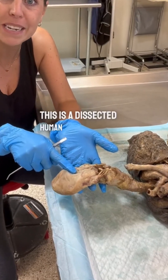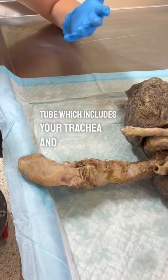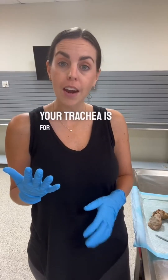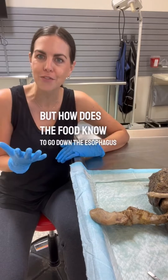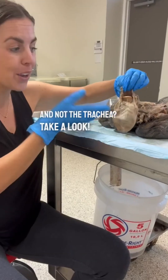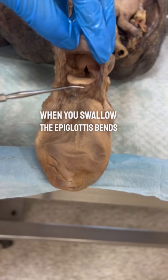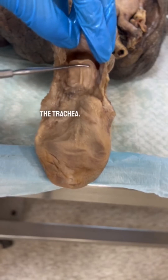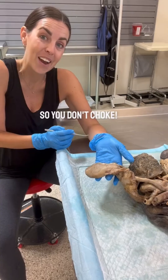This is a dissected human tongue connected to a tube which includes your trachea and esophagus. Your trachea is for air and your esophagus is for food. But how does the food know to go down the esophagus and not the trachea? At the back of your tongue is a little flap called the epiglottis. When you swallow, the epiglottis bends backwards and covers the trachea. This motion guides food down the esophagus so you don't choke.